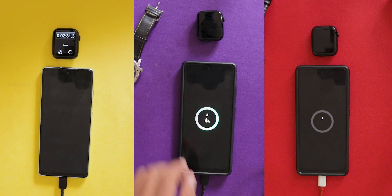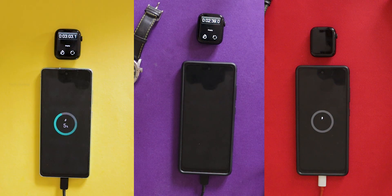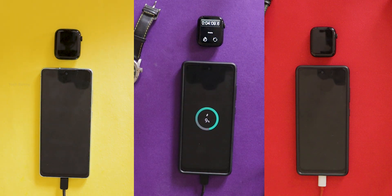Sometimes we use chargers that are not made just for our phones, and that makes us wonder: is it safe to use that charger, or does it hurt our phone's battery? But experts and trusted sources like Apple and D Wireless say that if you use a good certified charger, it's safe to use even if it's from another brand.